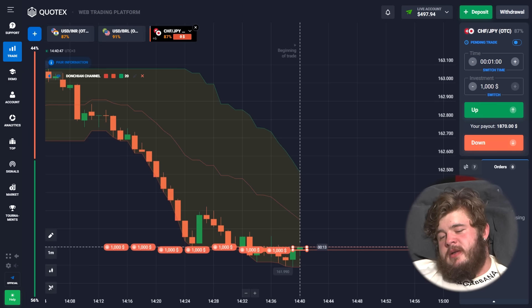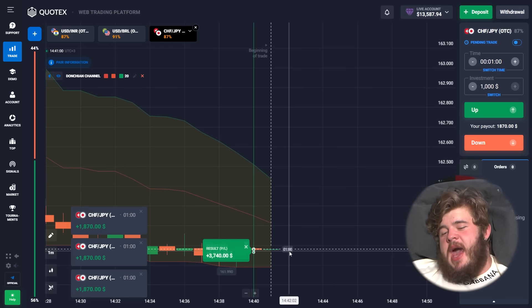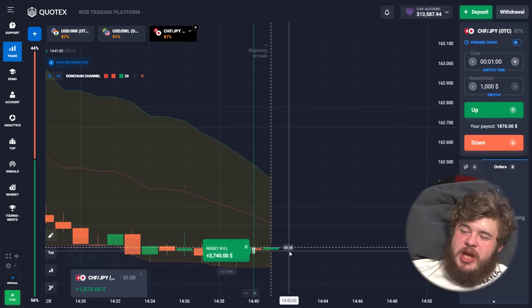Let's wait. The bet is very high here, but I am sure in my actions.